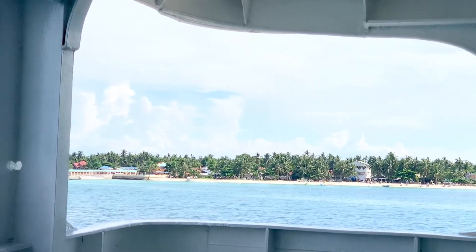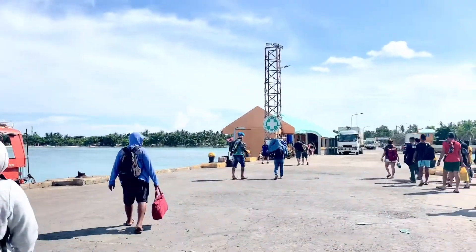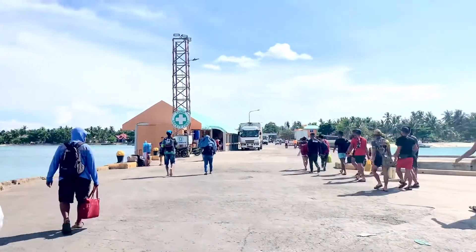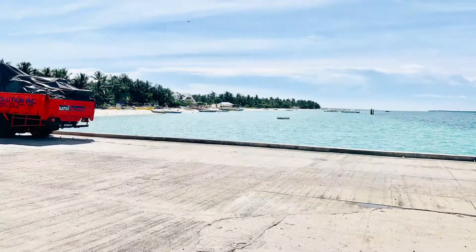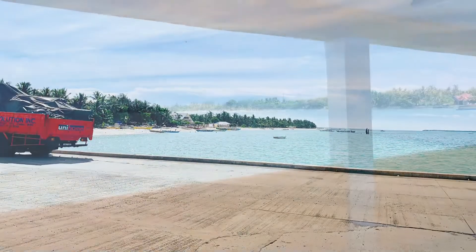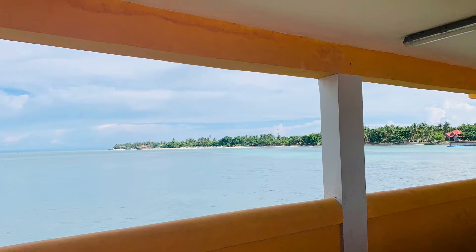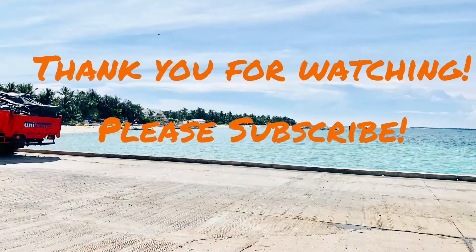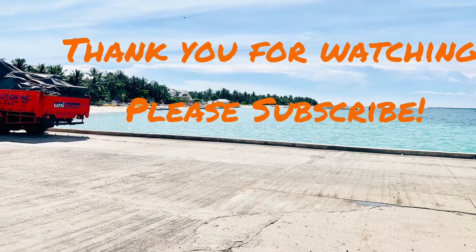I hope you enjoyed watching this beautiful beach scene here, white sand and all. Thank you.